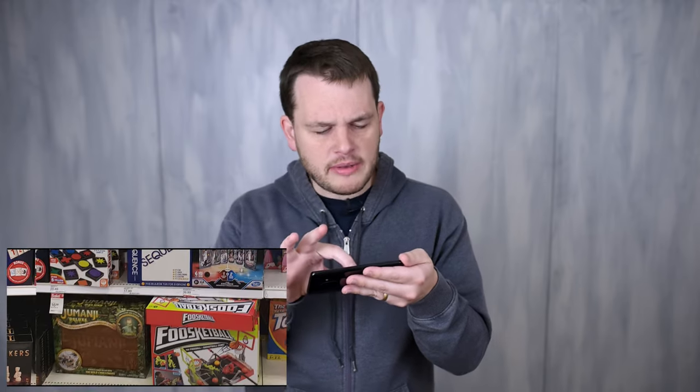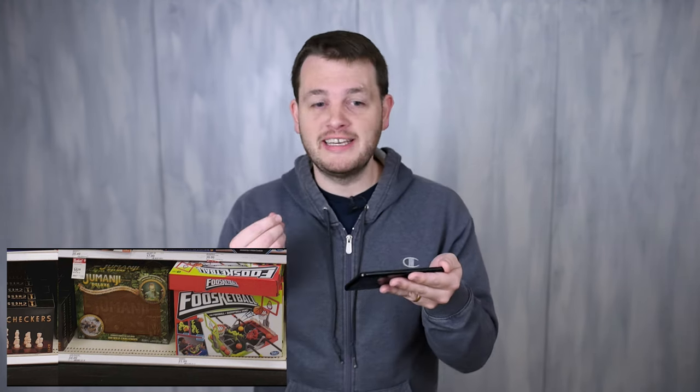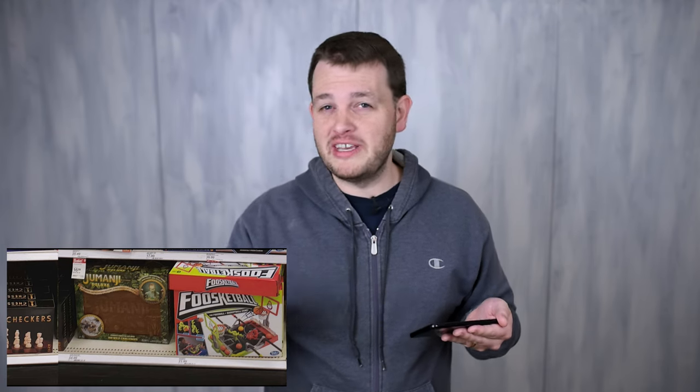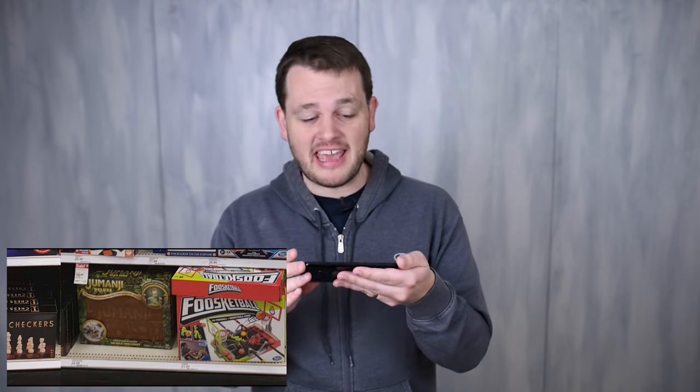Then we move to some of the worst games in existence — Life and Monopoly. I want to point out Jumanji Deluxe at around $54, which is a terrible game. You'd expect it to be one of Target's more interesting hobby board games, but it's basically just a roll-and-move game with a couple of things you can do that don't even work that well, and it's really tough to even end the game. Don't get Jumanji and don't pay $54 to $64 for it.